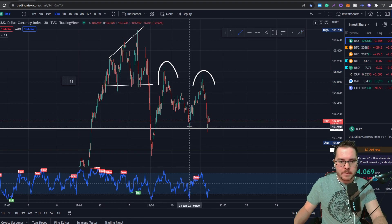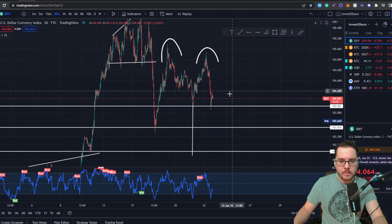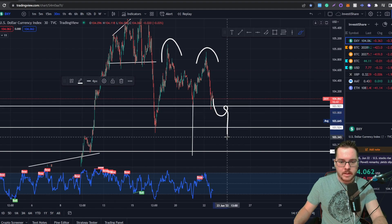To grab the target for the double top formation, let's go for the conservative target — bringing it down to the neckline. This is the technical target of this double top formation if it were to play out. First, we need to see the price action for the US dollar come down, use this as resistance, and then we'll come down and have a fight around 103.5.